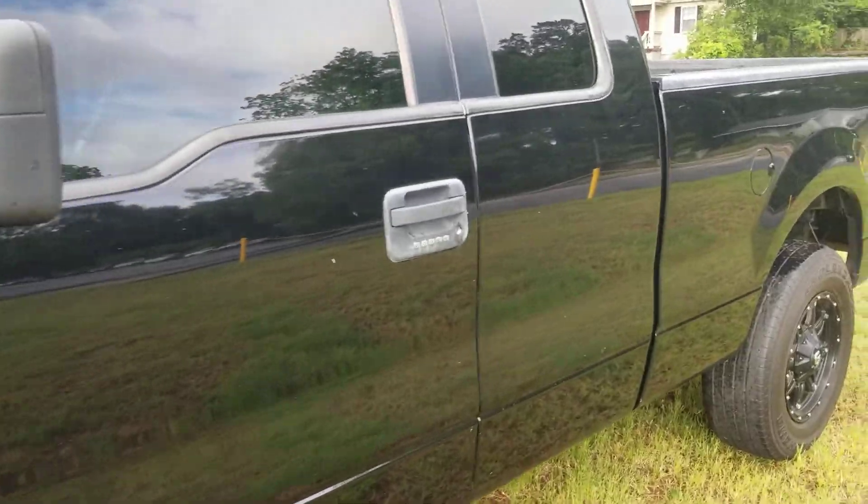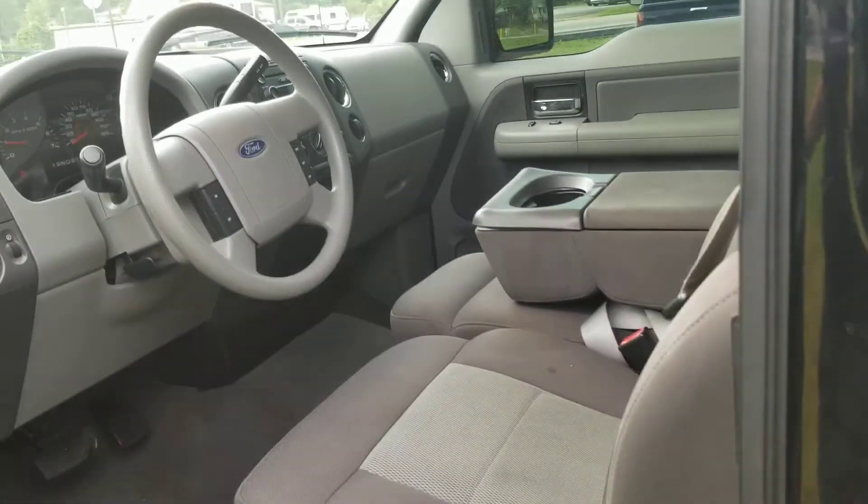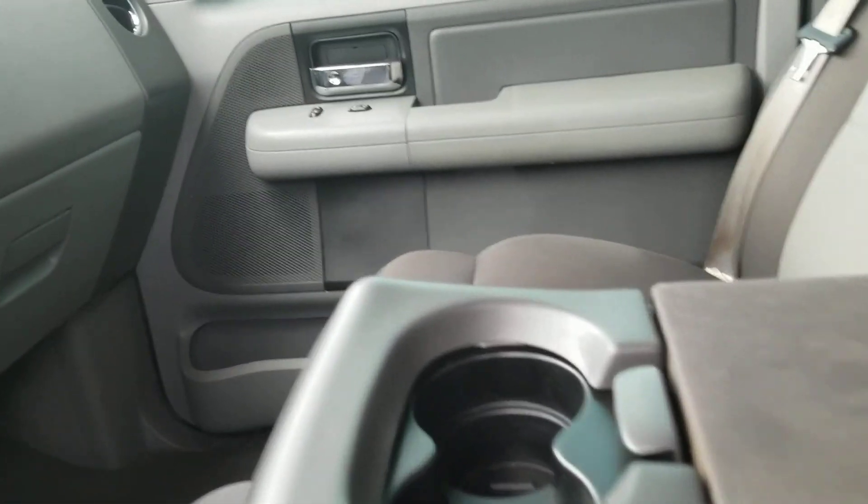5.4 Triton V8, it's got the tinted windows, got a spray-in bed liner, very nice on the inside. Air blows nice and cold — got it running right now.